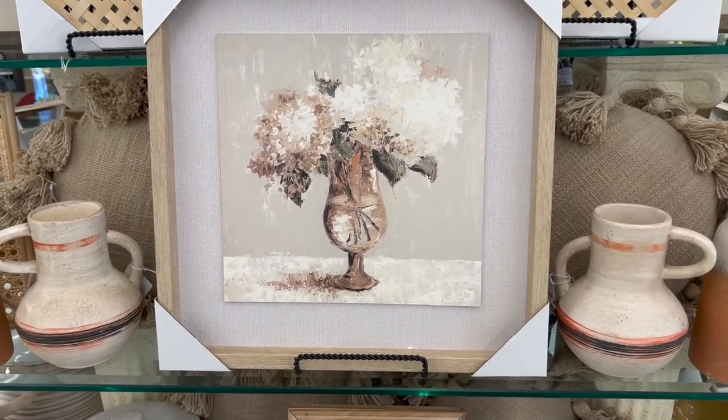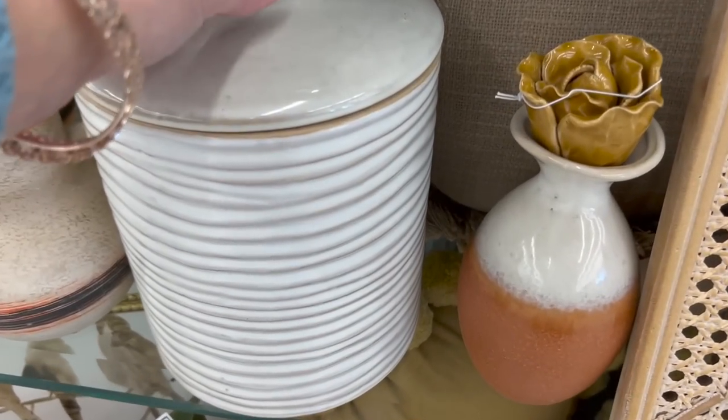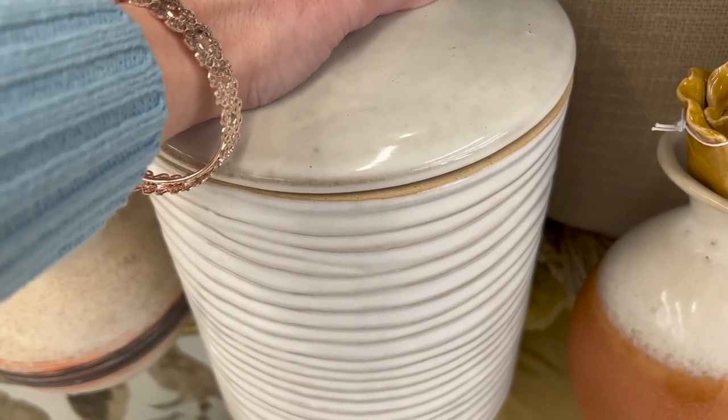I love this white canister with all the texture it has. Its lid was so tight I could barely get it off, so you know that it's going to seal up anything you put inside.